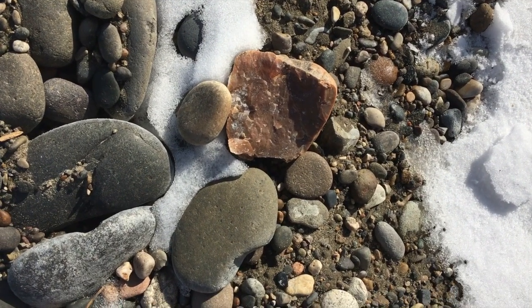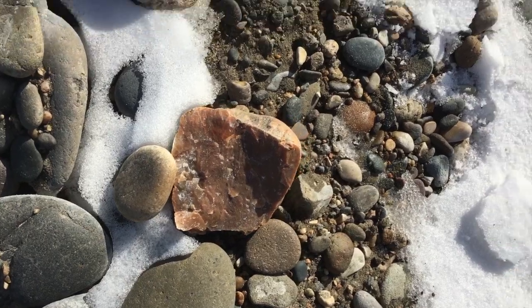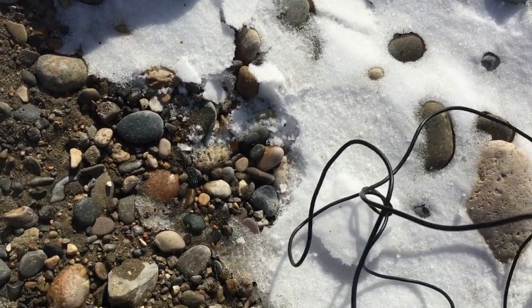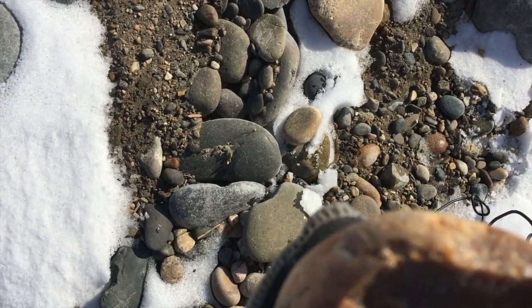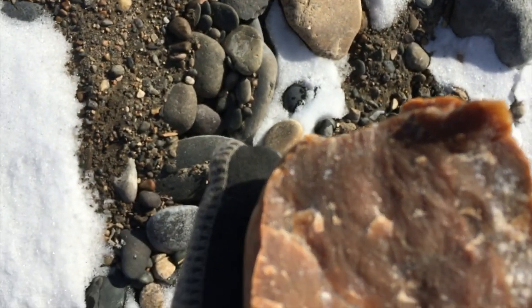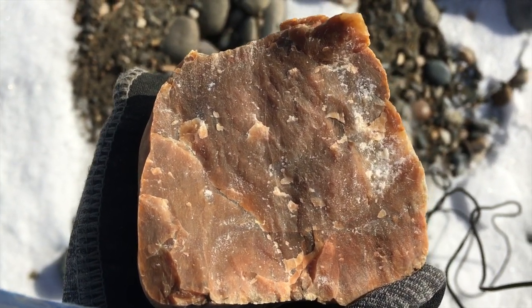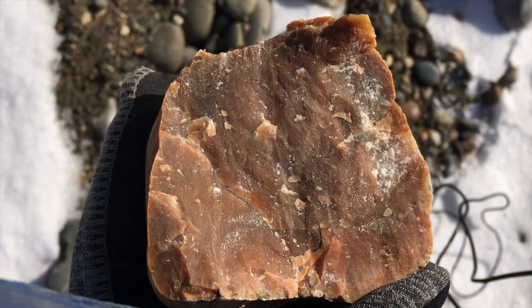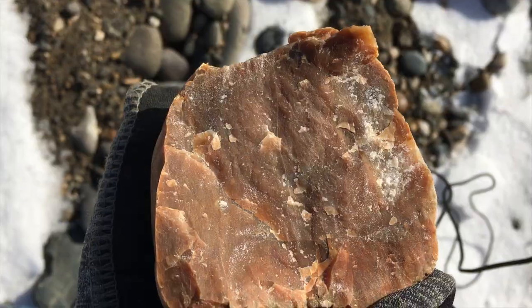I think this beach is a fairly popular rock hunting spot. This is a piece of jasper that's been broken open — you can see here somebody hit it with a hammer to see what was inside. Apparently they didn't like it enough to take it home. I think it's very pretty, but I'm not going to keep it either because I've got lots of jasper. But it's interesting to see evidence that there have been other people here.